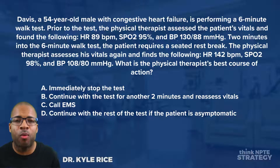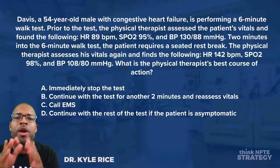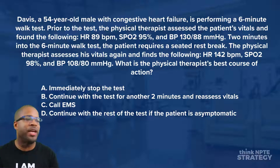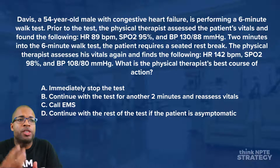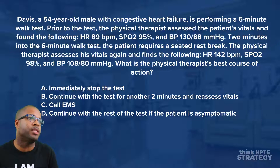All right, thanks for joining me. Kyle Rice here, the MPTE prep coach, and we are about to dominate this question. So we have Davis, a 54-year-old male with congestive heart failure, performing a six-minute walk test.